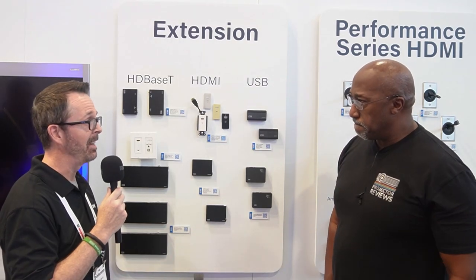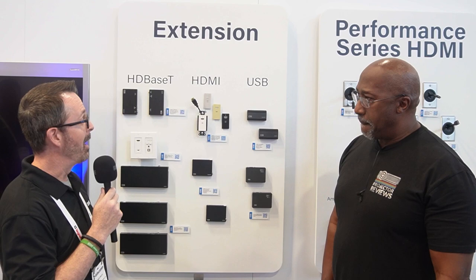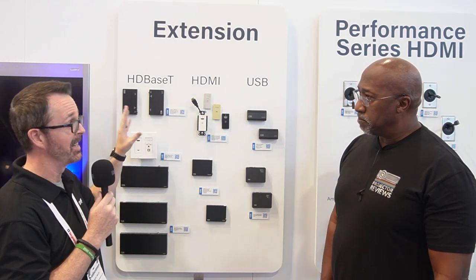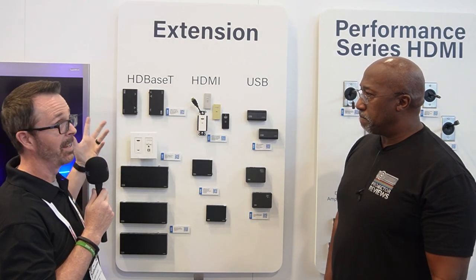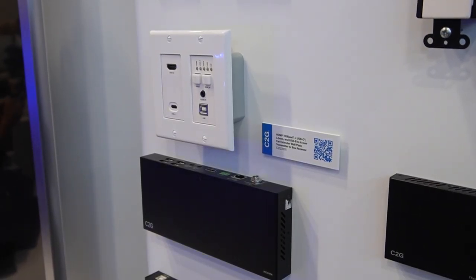We're here talking to Robert at C2G about your long-distance HDMI distribution solutions. C2G has been around since 1984, supplying a lot of great cables and products, and really getting into connectivity solutions. One of their biggest focuses right now is extension — specifically, this unit being showcased at Infocom: their HDBaseT plus USB-C solution.